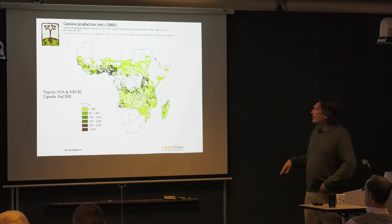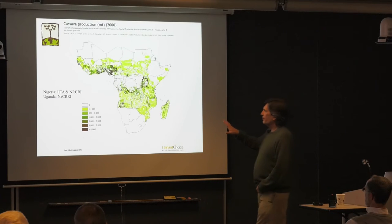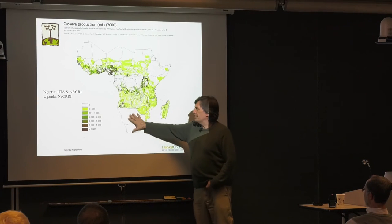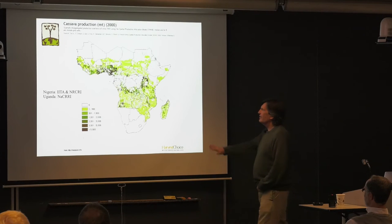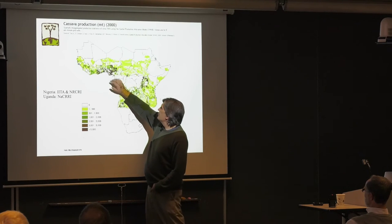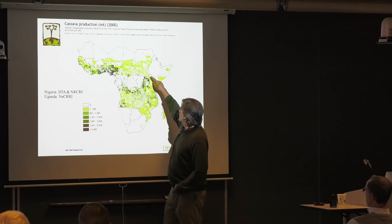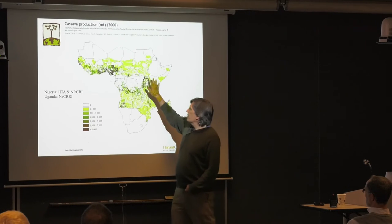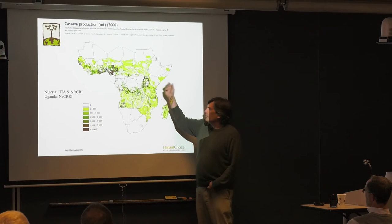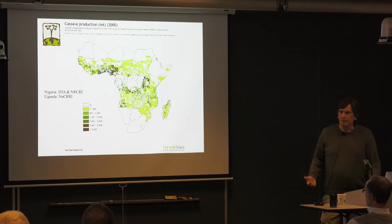Here is a map of cassava production where darker pixels indicate more cassava grown. Two of the darkest areas are Nigeria and Uganda. We work with two centers in Nigeria — IITA and NRCRI — and a center in Uganda, NACRI, in the context of the NextGen Cassava project.